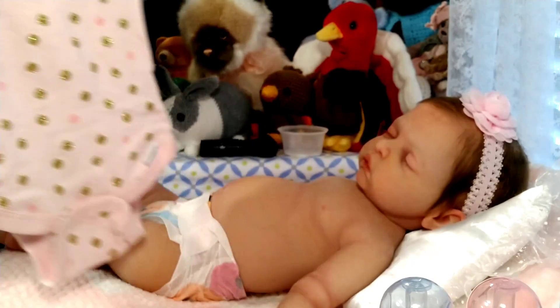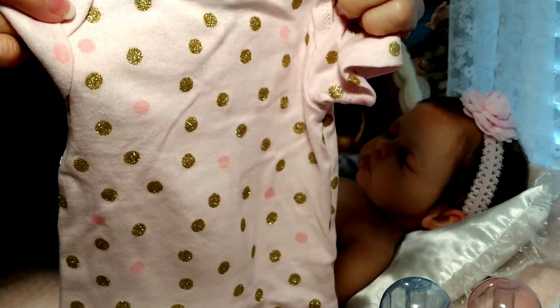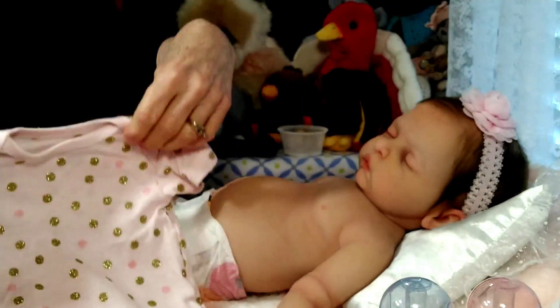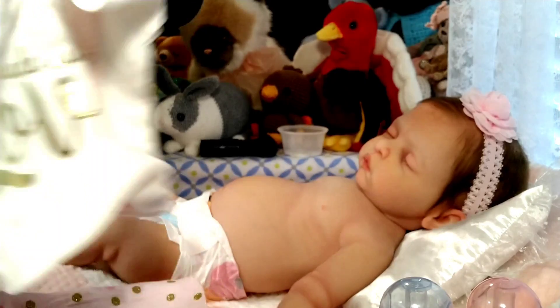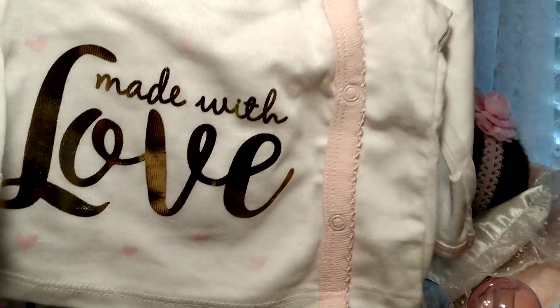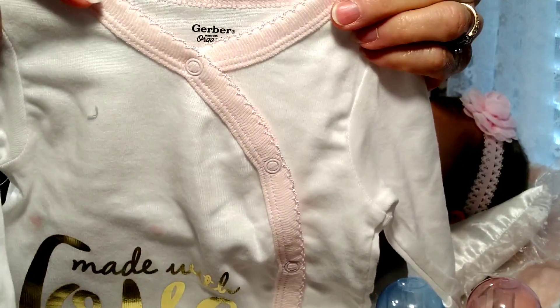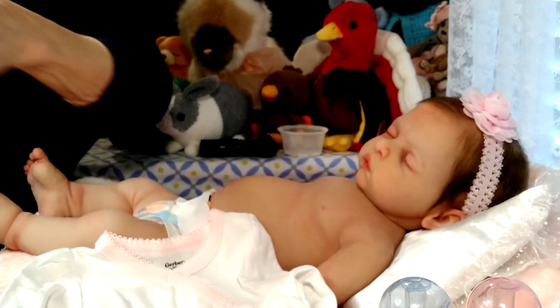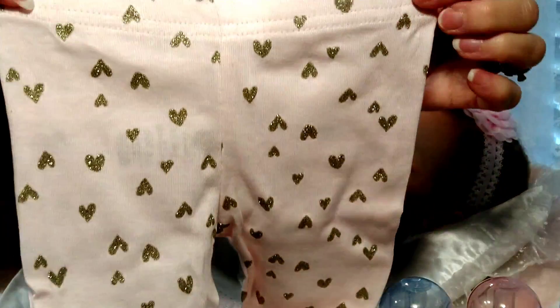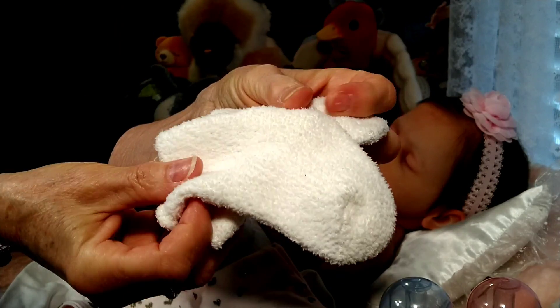She's going to be wearing this pretty sparkly onesie with little gold sparkle dots all over and light pink dots as well. Then the outfit is going to be this top — it's a little PJ set that says 'Made with Love' in shiny gold, with a pretty rick rack type neckline and side snaps. The bottoms have little sparkly hearts and little feet, and I'm also going to be putting these nice white fluffy booties on her.